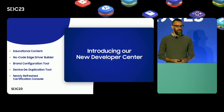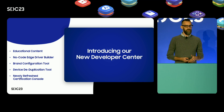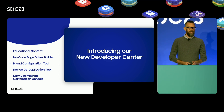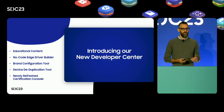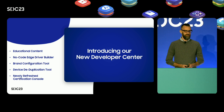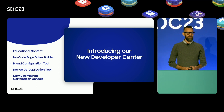To that end, I'm excited to walk you through the new tools and resources that we're launching under the new Developer Center. I'll show you where you can find educational content, walk through our new no-code edge driver builder, our brand configuration tool, device deduplication tool, and our newly refreshed certification console.